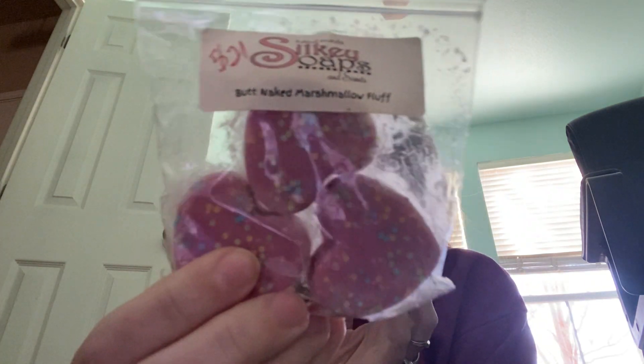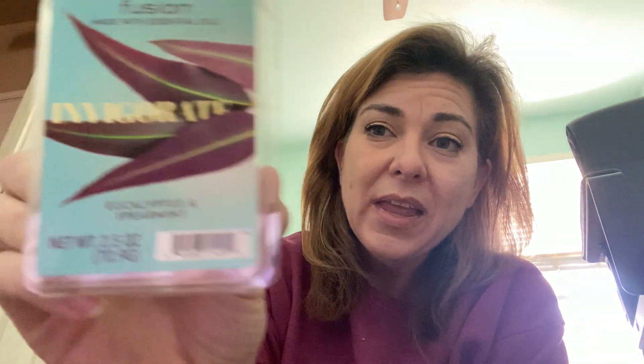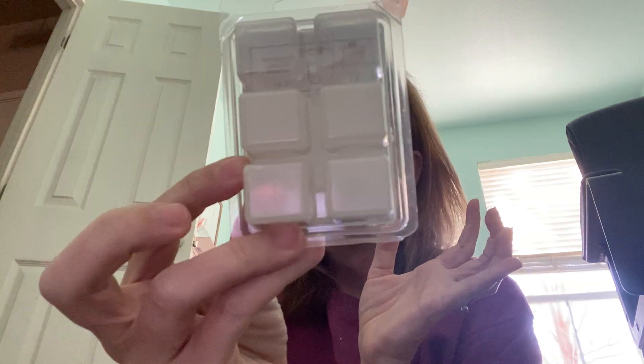I have Silkies Look More Hearts — butt naked marshmallow fluff. Smells good. I have Invigorate, which is eucalyptus spearmint. I love eucalyptus and spearmint together. I think it's a single oil, honestly, but it's good and it's a white wax so it meets the mark.